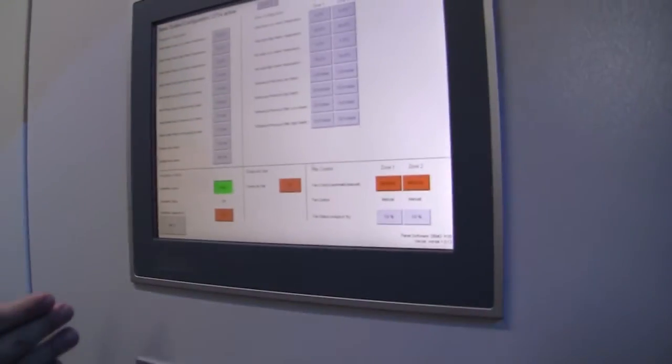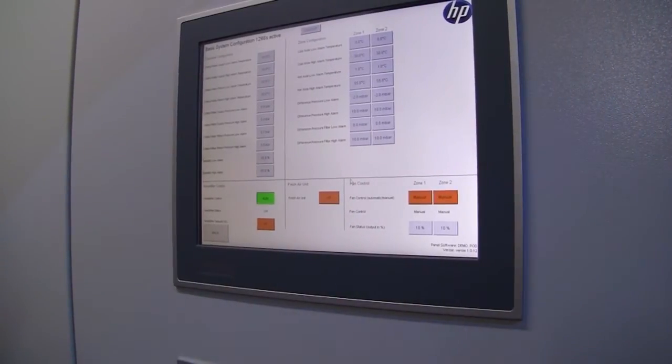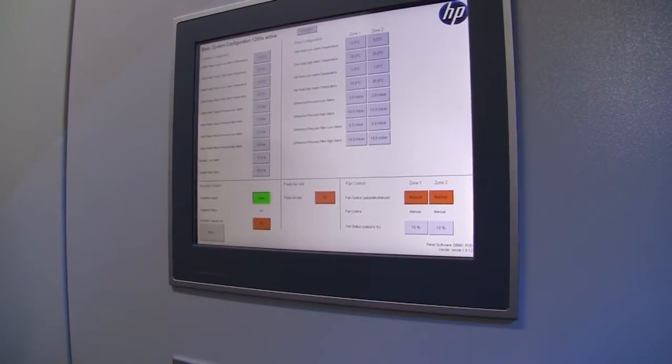We're here at the entrance of the 20C Enterprise pod. We entered the pod via a keypad right here, which is a key lock control system. Inside, we start with our management monitoring console, which manages the health, alerts, and alarms of the pod. It can be managed locally or remotely via a PC.